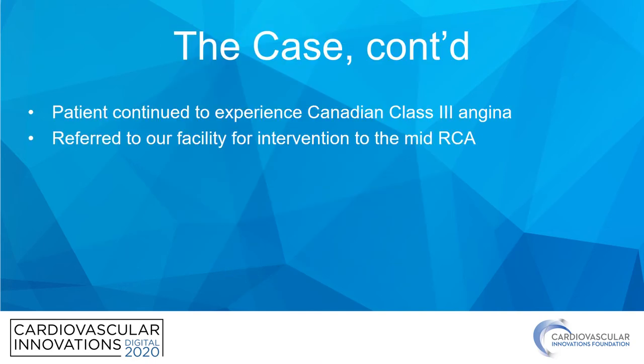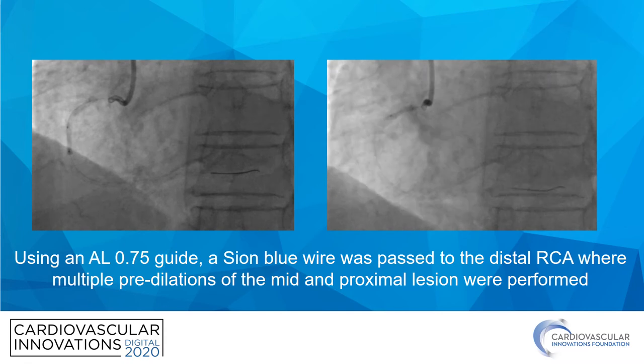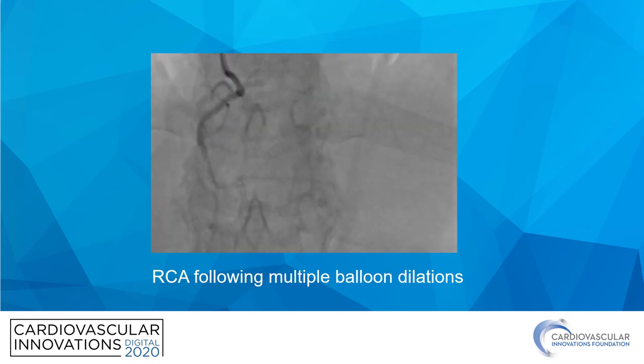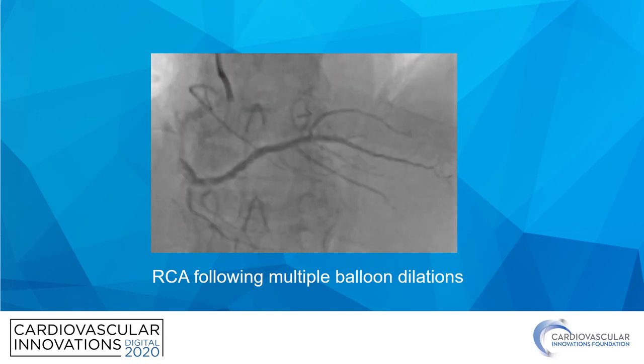In the intervening few months, the patient continued to have significant angina on good therapy, and so he was referred to our facility for consideration of intervention to the RCA. We started with an AL 0.75 guide and were able to advance past both the proximal and mid-lesion with the Sion Blue wire. Multiple pre-dilations of both the mid and proximal lesion were performed, and the vessel was felt to be well-expanded and ready for stent placement.